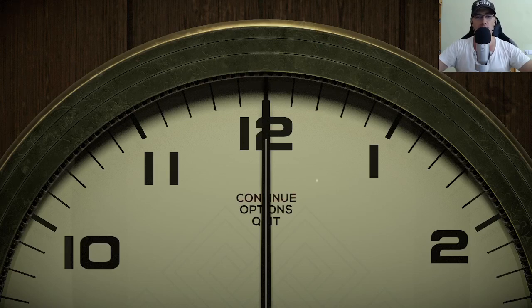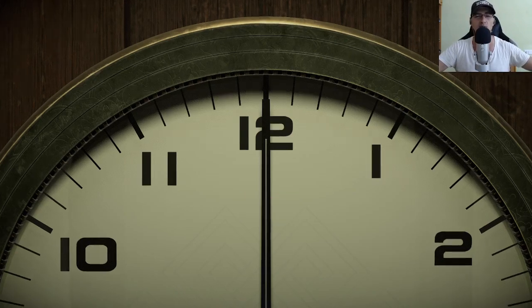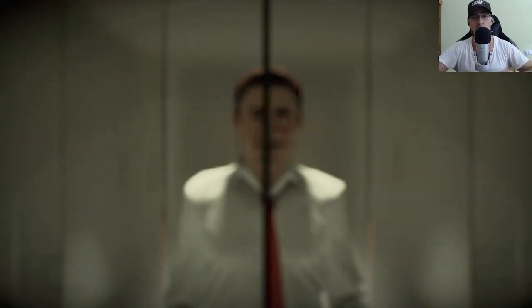Hello, I am playing Twelve Minutes, a very peculiar indie game. I know what it's all about but it's very curious because of the way the game was designed. Let's continue and see what the game has to offer.